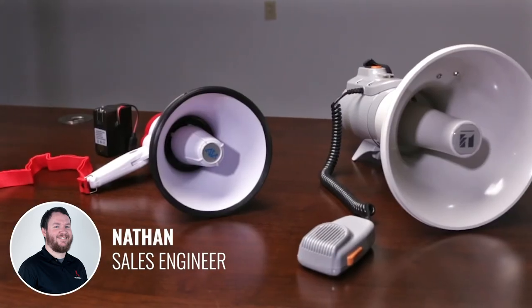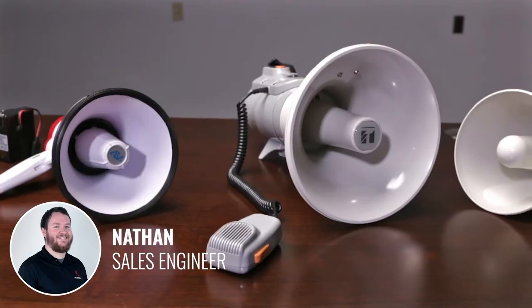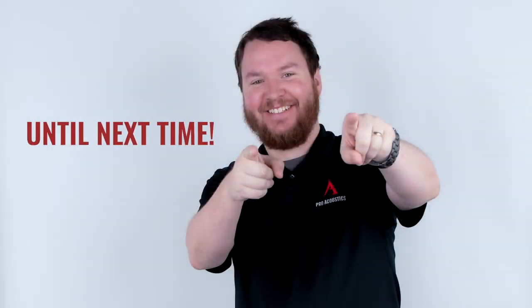Whatever your voice amplification needs may be, we can help you find a megaphone that's perfect for you right here at Pro Acoustics. That's all for today. Make sure to leave a comment down below and let us know you're watching. Check us out at www.proacousticsusa.com or give us a call at 888-256-4112. Don't forget to subscribe so you'll know when we post new videos. Until next time guys, stay safe out there.